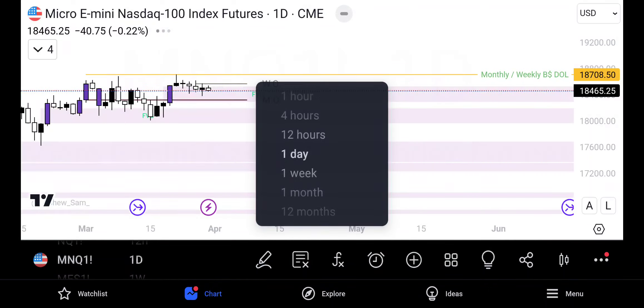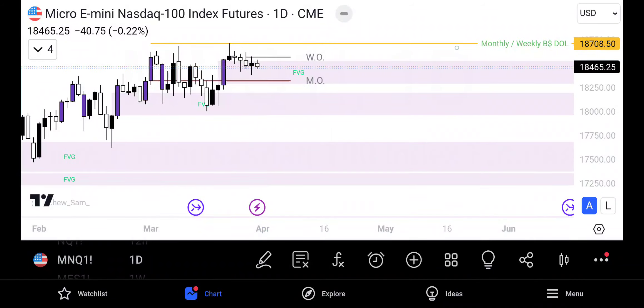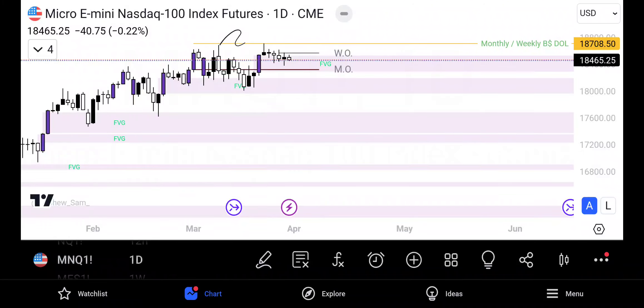Let's take a look at the daily. We see that the daily has just been kind of chopping around inside of this fair value gap, really not going anywhere, just giving us a bunch of indecision candles. That doesn't tell me much. However, we do see where we had a sweep of this liquidity, and after the sweep of this swing high, the market did what it typically does — goes back down in search of internal range liquidity. We've been tapping into there.